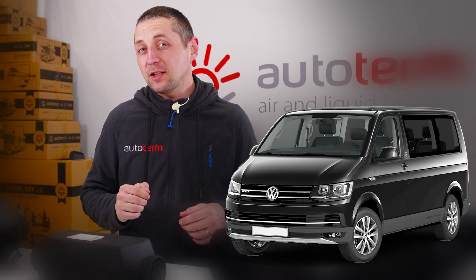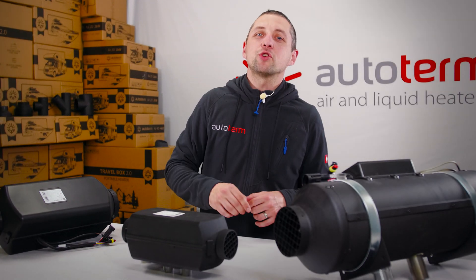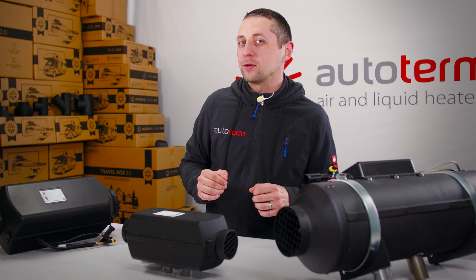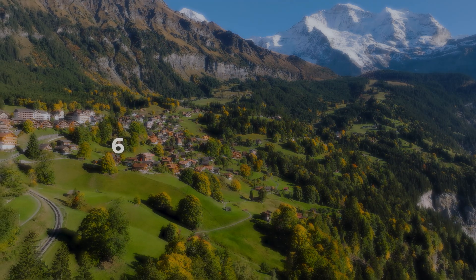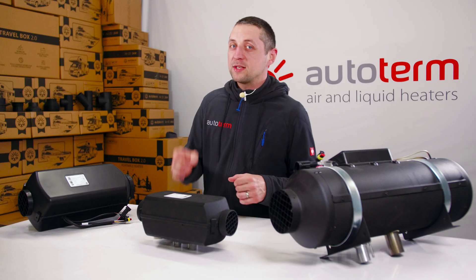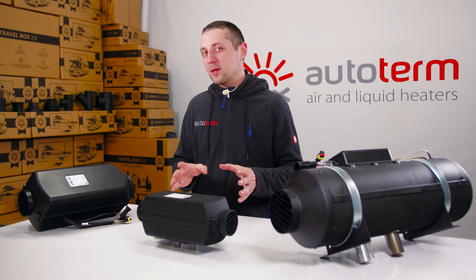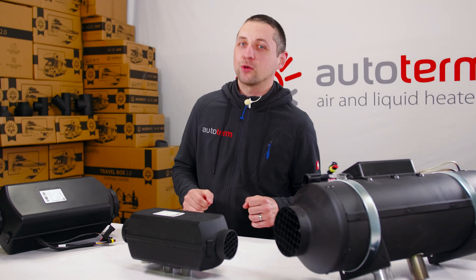Let's say you have a Volkswagen T5 with a 9 cubic meter compartment, but you've added furniture that takes up 3 cubic meters, and you live in Europe where temperatures drop below 0°C. So we take 6 cubic meters of usable space times 220W, which equals 1.32kW — meaning a 2kW heater is more than enough. Apply this formula to any vehicle and you'll make the right choice.